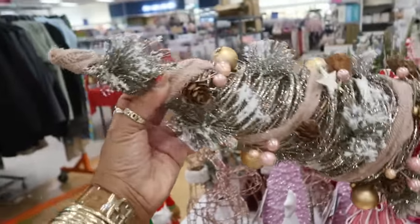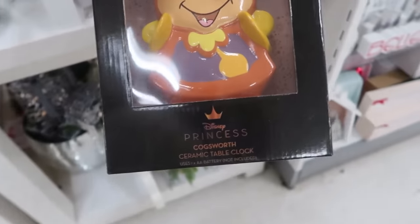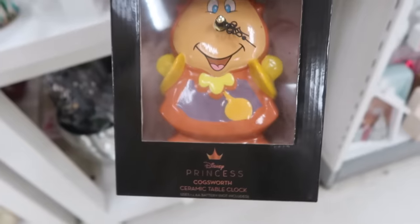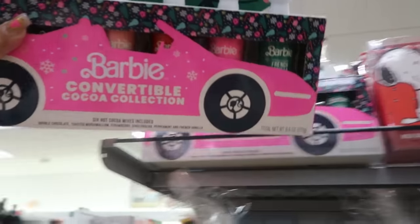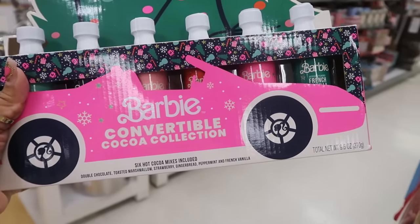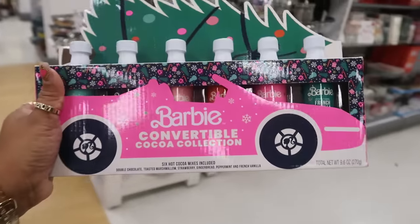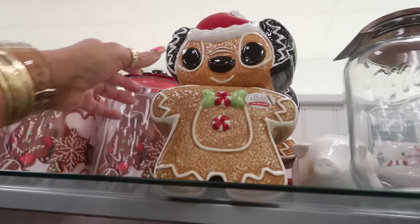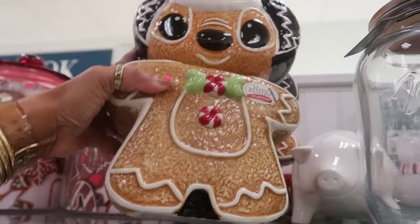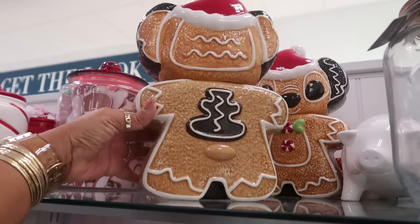$15 for that one — and what is this down here? Cogsworth ceramic table clock for $17. Barbie Convertible Cocoa Collection — six hot cocoa mixes: double chocolate, toasted marshmallow, strawberry, gingerbread, peppermint, and French vanilla — for $13. And look at this little gingerbread Stitch container for $30. There are two of them.